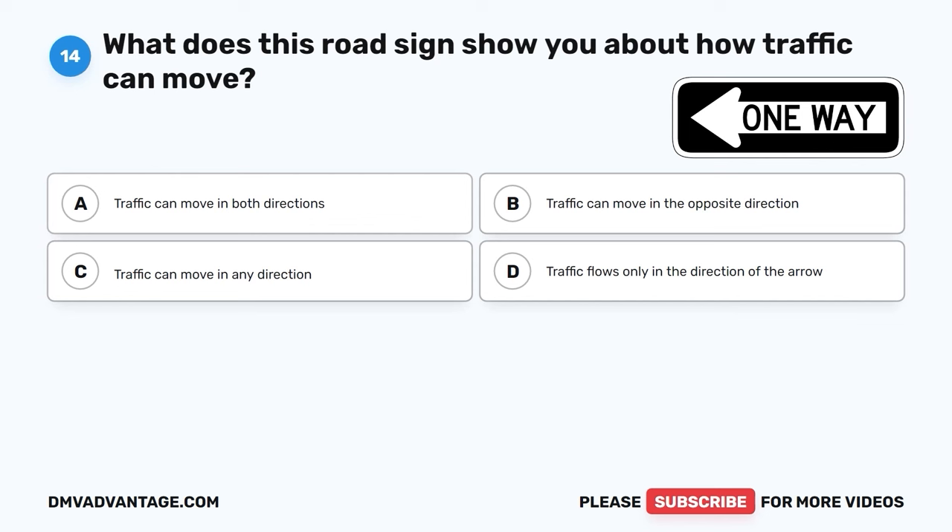Question 60. What should you do when you see a flashing yellow light at an intersection? A. Stop and wait for a green light. B. Speed up and drive quickly. C. Make a U-turn. D. Drive carefully through the intersection.